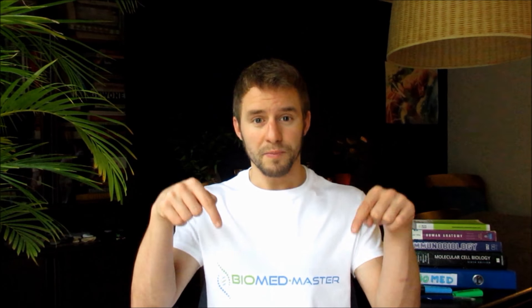Hopefully this video helps — please give it a thumbs up and subscribe to the channel if you're up for more. Cheers.